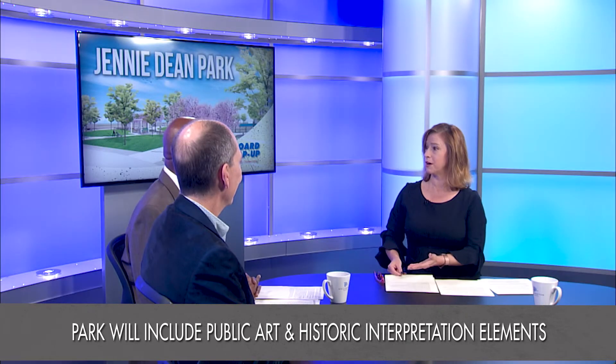This is a very popular park — those neighborhoods, it's well used. Indeed.